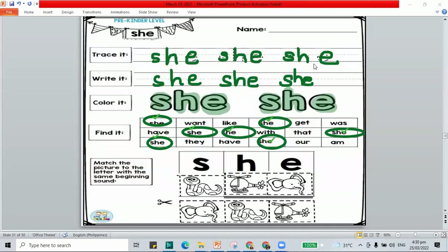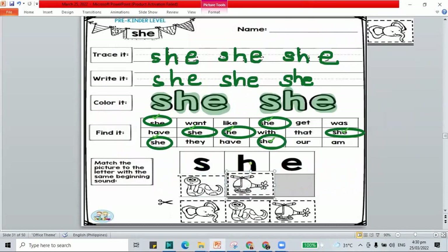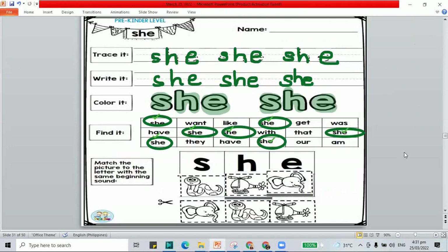Let me fix our screen — the next part of our class is to paste the pictures on the correct letter. Here we have: what picture for S? It is the snake — S is for snake. H is for helicopter. If you're not yet done, pause this video and play it again once you're done.